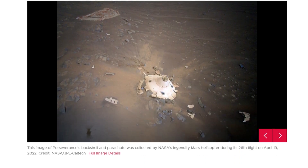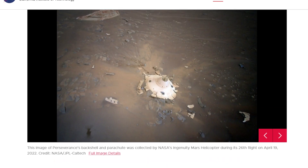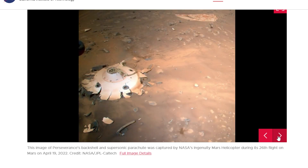So there's two pretty cool pictures here. There's this one and then you can toggle on the bottom right to the other one. They're pretty awesome pictures because these are on the surface of another planet.